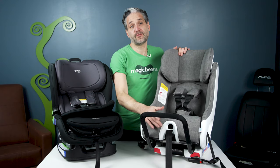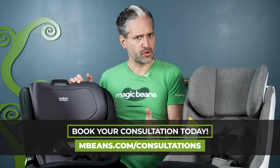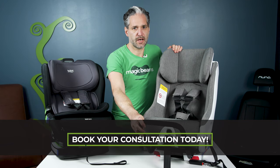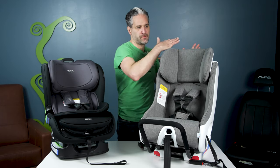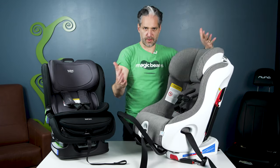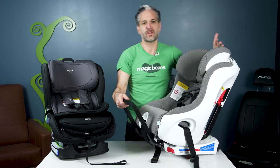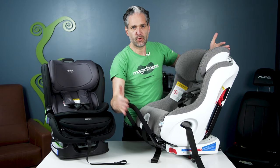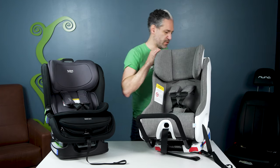You'll notice that the Foonf comes with an anti-rebound bar included. The manual for the Poplar does note an anti-rebound bar, but I'm not sure if it's available in America yet. Anti-rebound bars are great because in a crash, the car seat will go forward and then recoil back. When there is an anti-rebound bar, it stabilizes the seat more and stops recoiling, which is a great safety feature of the Foonf.